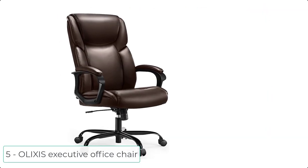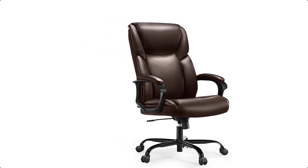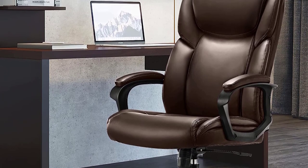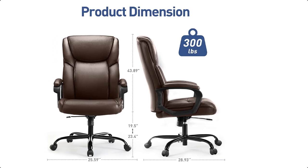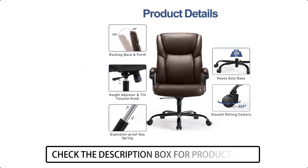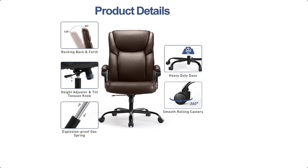At number 5 we have the Olyxis Executive Office Chair. This high-back office chair is made of bonded leather, which is waterproof, durable, and easy to clean. High-density foam pads reduce the load on the thighs and buttocks. The waterfall-shaped seat back wraps the lower back in all directions, making you feel comfortable for long periods of time. Now it's your turn — let us know which product you liked most from the list.